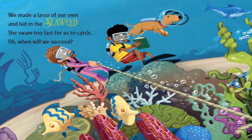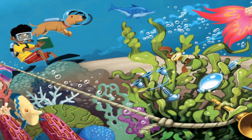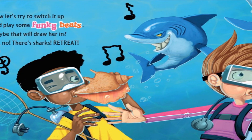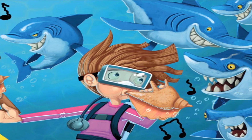We made a lasso of our own and hid it in the seaweed. She swam too fast for us to catch. Oh, when will we succeed? Now let's try to switch it up and play some funky beats. Maybe that will draw her in. Oh no, the sharks retreat!